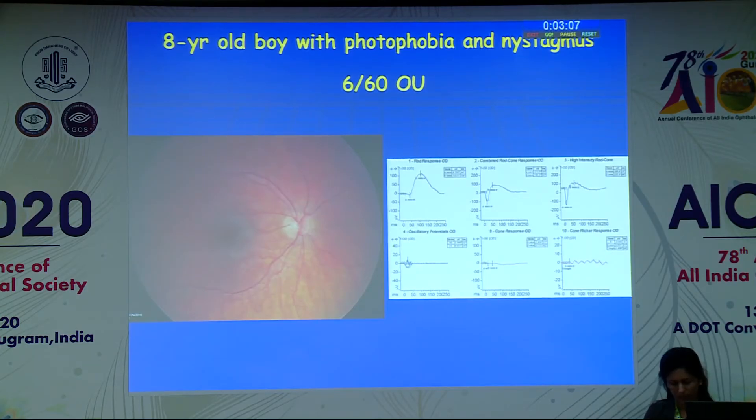There is a Foundation Fighting Blindness in the USA that actually funds a lot of research in retinitis pigmentosa and inherited diseases. When I went to Jacksonville, I opened up a chapter there. We do a vision walk — that's my team, which I call Drishti. That's my team from last year, and that's my office. Thank you.